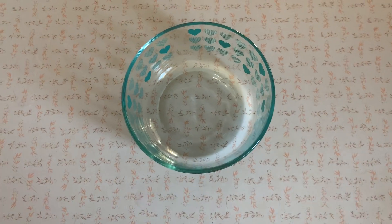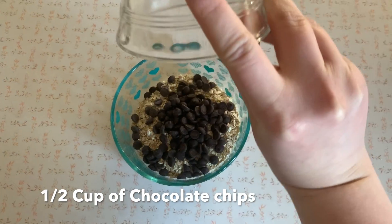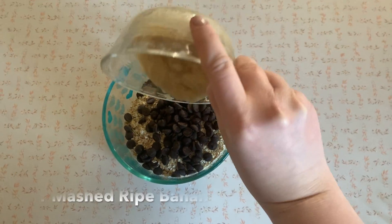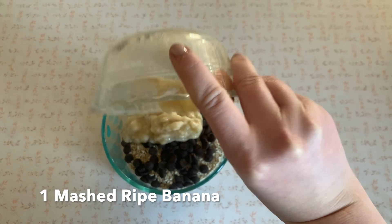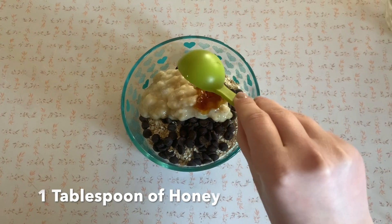So we're going to start with the banana chocolate. You will need one cup of oats, half a cup of chocolate chips, one mashed ripe banana, and one tablespoon of honey.